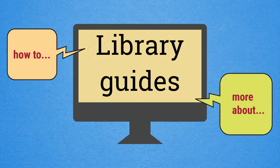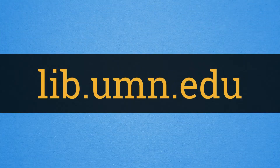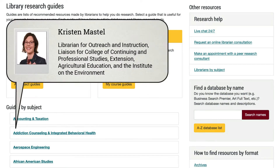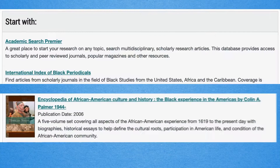Library guides can tell you the best ways to go about your research. We have a big library system and website, lib.umn.edu, at the University of Minnesota. Library guides are created by librarians and library staff, and they are like mini webpages which bring together databases and online search tools to help.